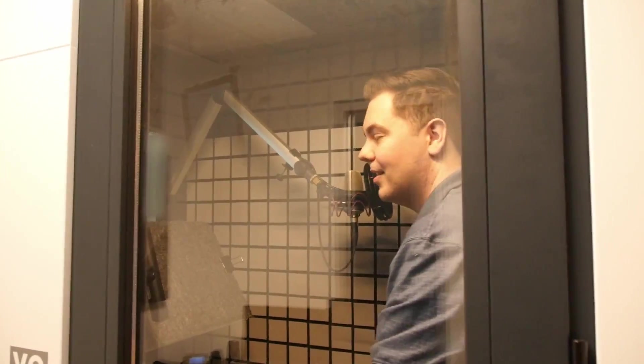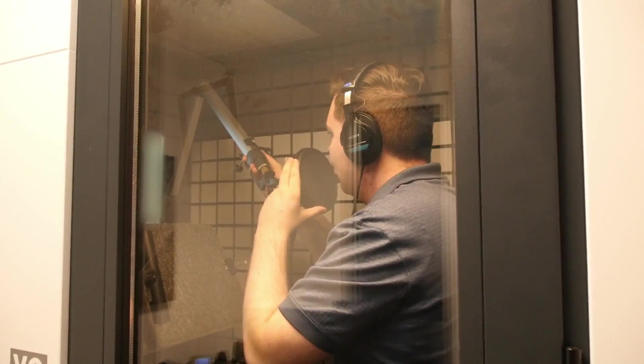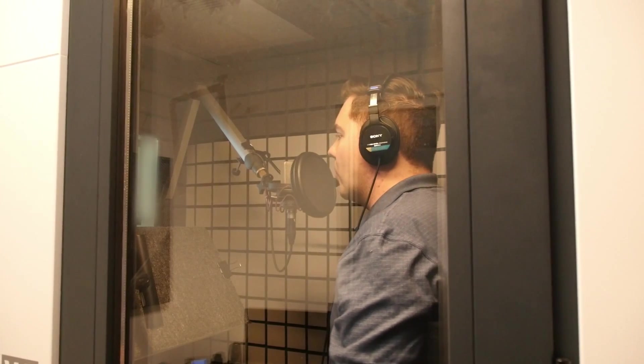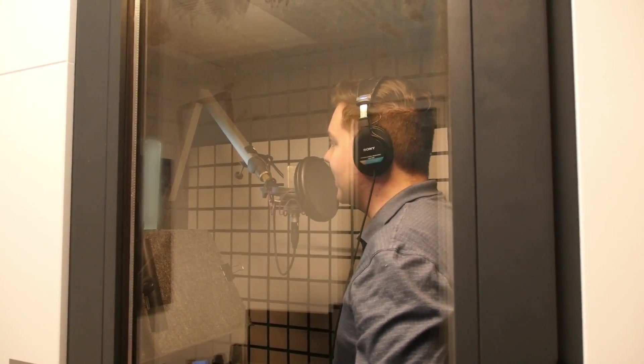So let's go ahead and take it for a spin, shall we? All right, this is me at the microphone. We enjoy doing a lot of work here at Voices Now, so go ahead and book us for a session today.